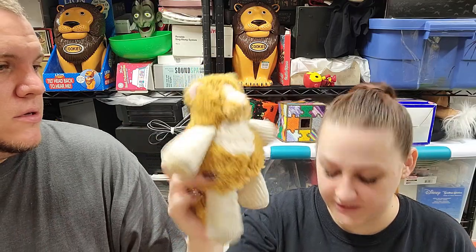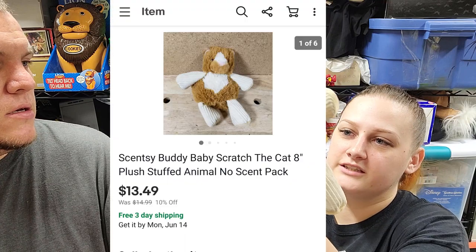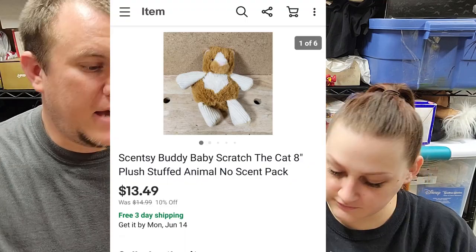Here's a Scentsy Buddy — a little kitty. This one sold for $13.50 shipped. It doesn't have the scent packs in it. We got a bunch of Scentsy Buddies from a storage unit sale, and some of them go crazy. This one was a little rough and dirty, so it didn't do that well.